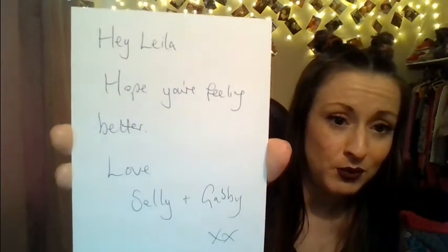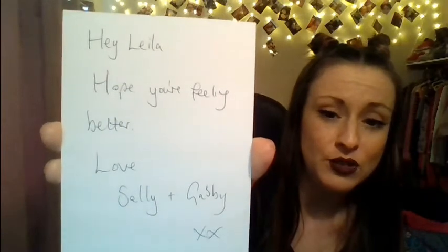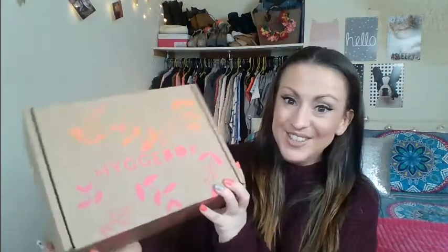Yay, candles! Oh I love candles! There's loads! That is absolutely adorable and so thoughtful! Thank you so much Gabby and Sally! Buckle yourselves in - there's gonna be some squealing! There's gonna be some face pulling!